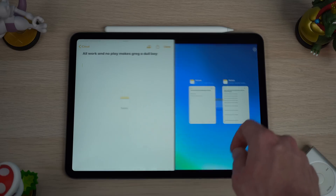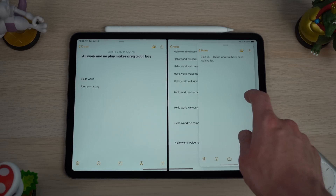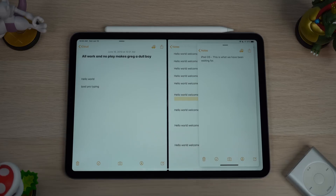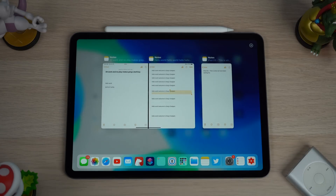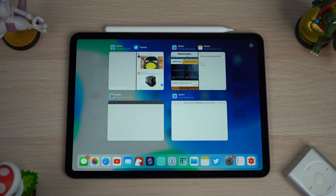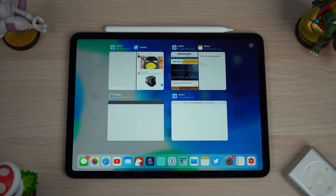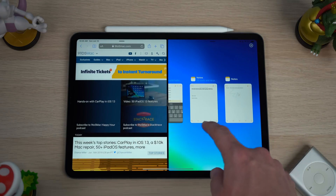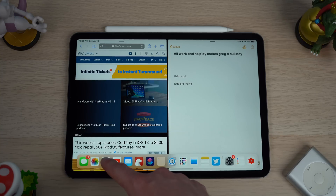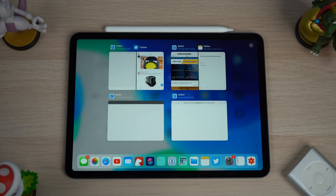Multitasking also gets some much needed improvements inside of iPadOS. Now you can have one application with two windows in split view open at one time. These multitasking windows are available in the app's workspace. If you go to your dock and tap the application you have currently running, you will get an app exposé of all the different instances of your application running at one time.